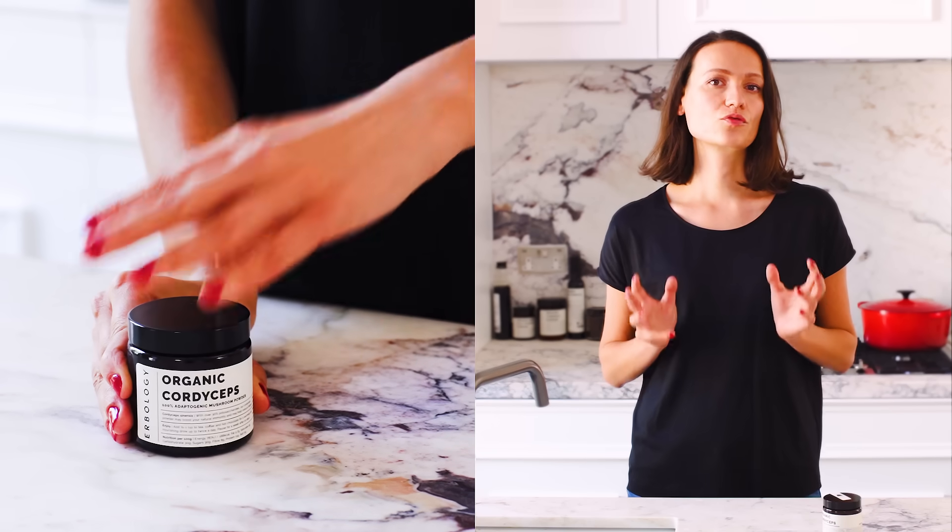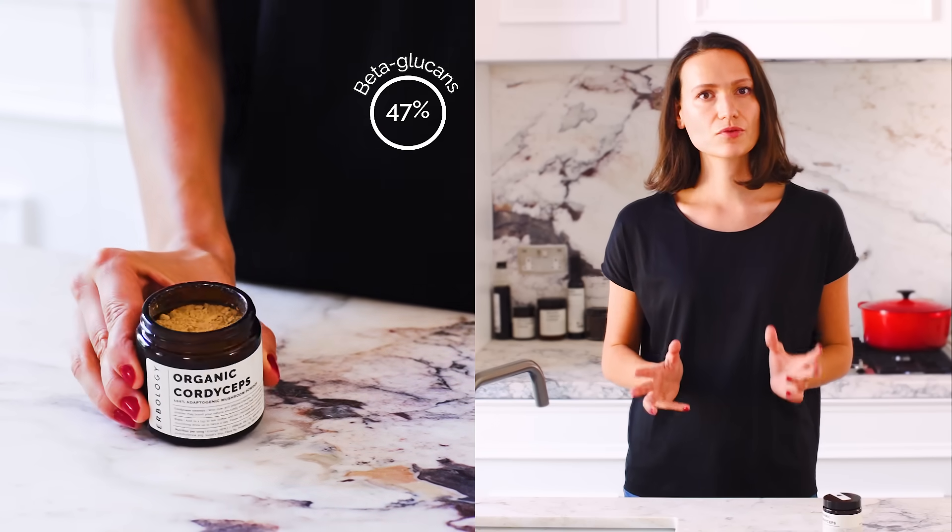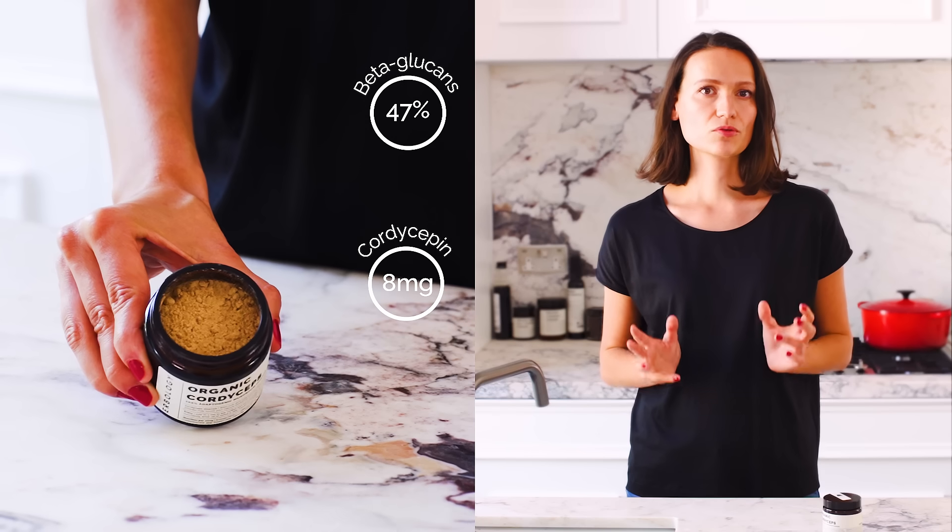Beta-glucans are special polysaccharides found in some fungi, which are thought to have lots of health-promoting effects. Cordycepine is an active compound thought to regulate the immune system. Our Cordyceps has over 47% beta-glucans and can reach up to 8 mg of cordycepine. That's extremely high.